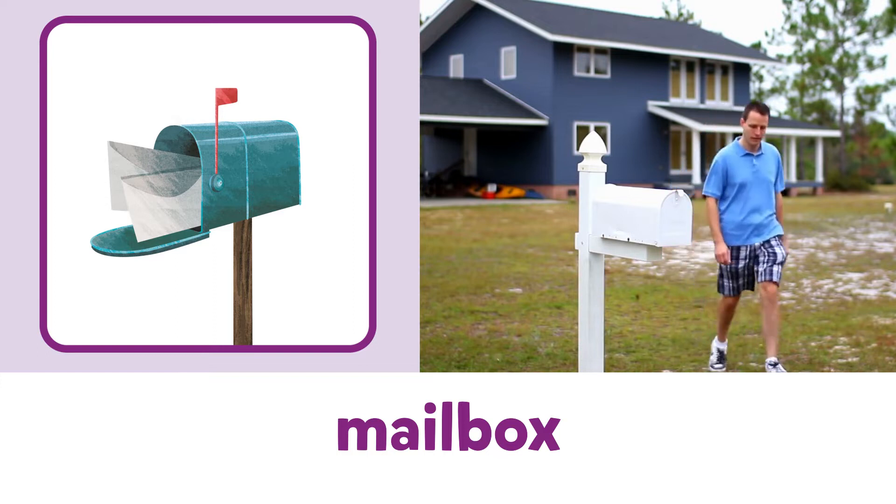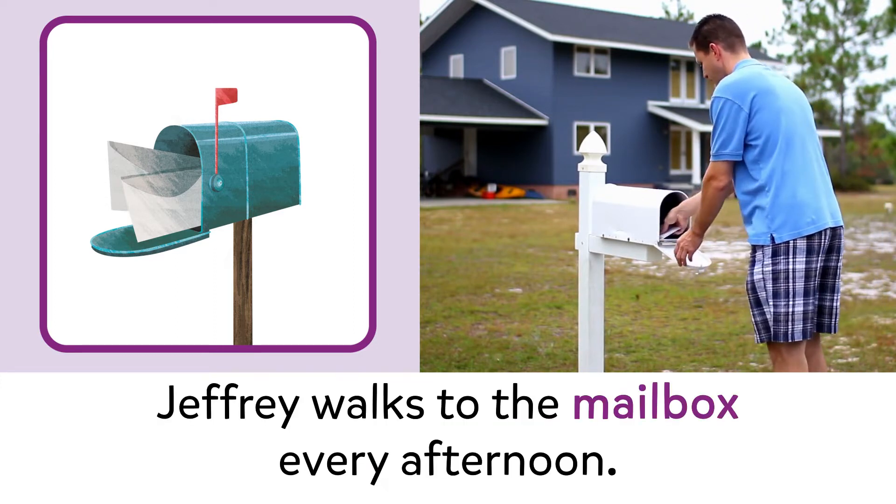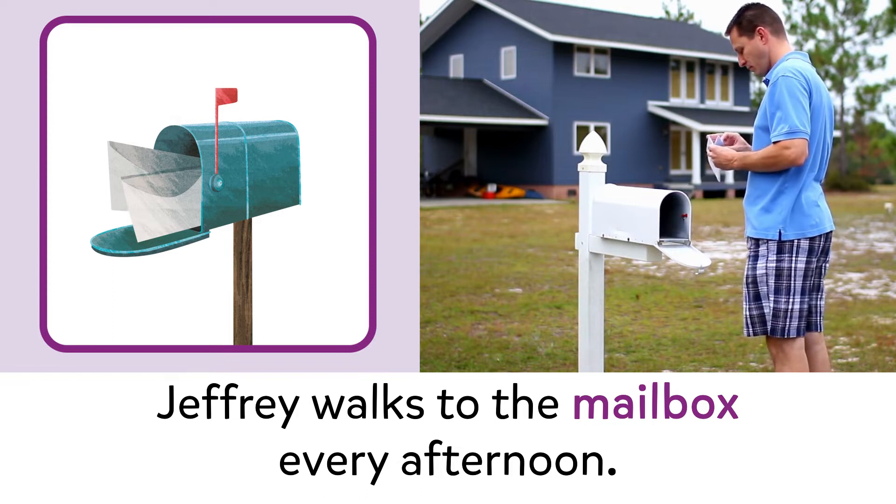Mailbox. Mailbox. Jeffrey walks to the mailbox every afternoon.